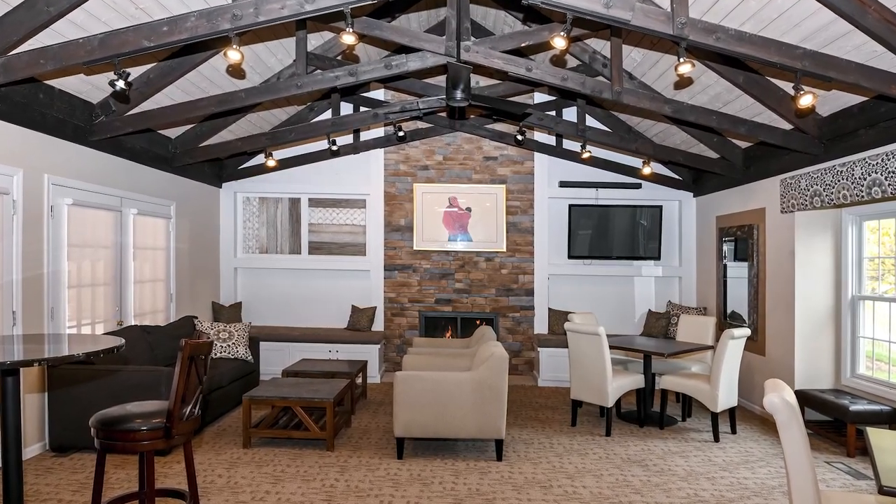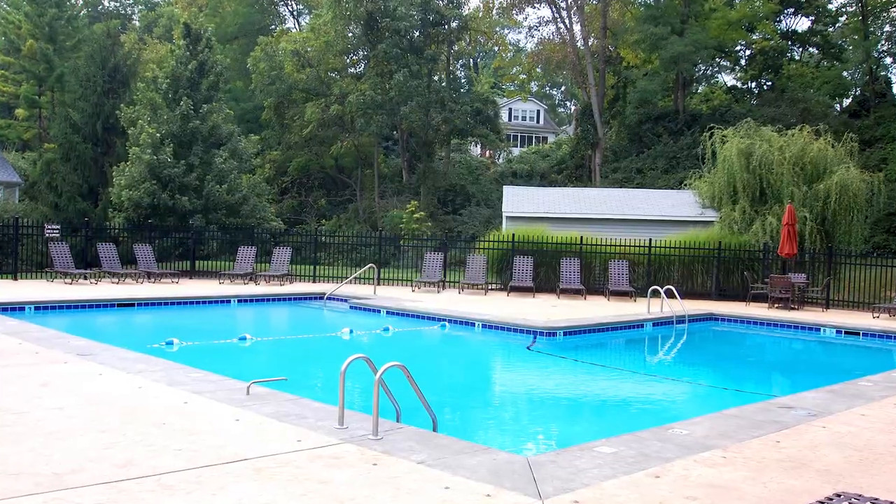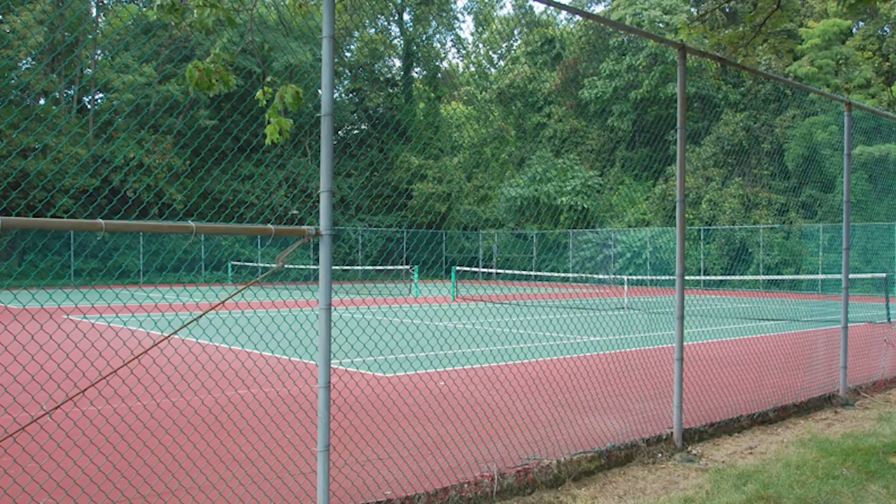This condo community has a clubhouse with a full working kitchen and entertainment area and pool. You've got two tennis courts, and one of the tennis courts is being removed and replaced with two pickleball courts.